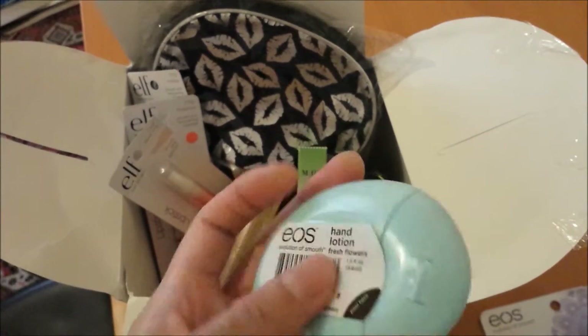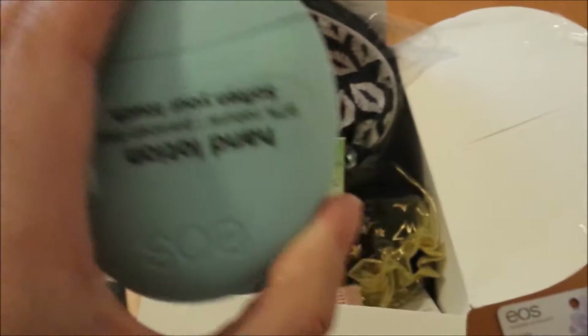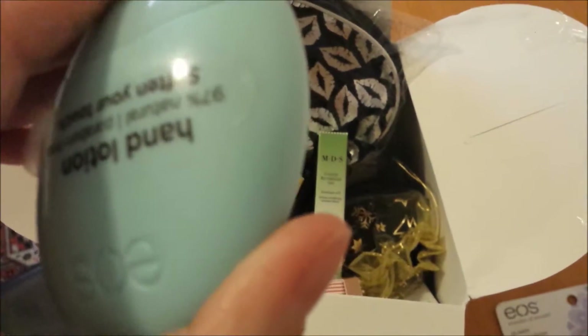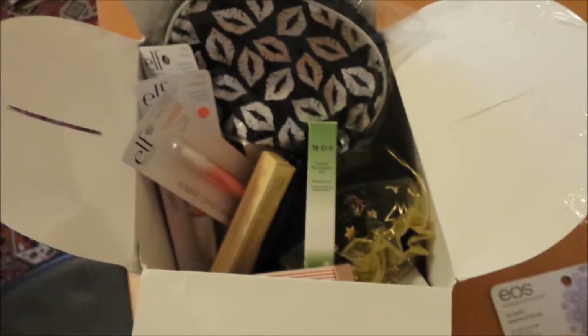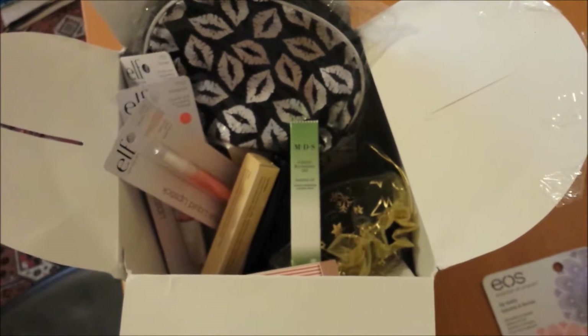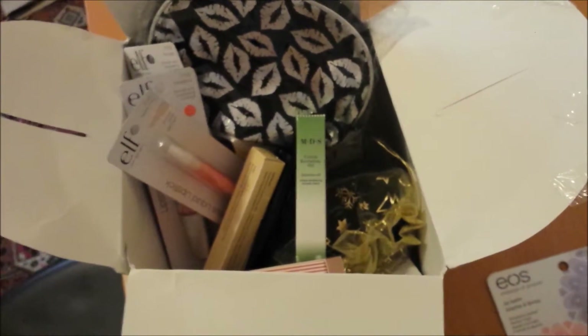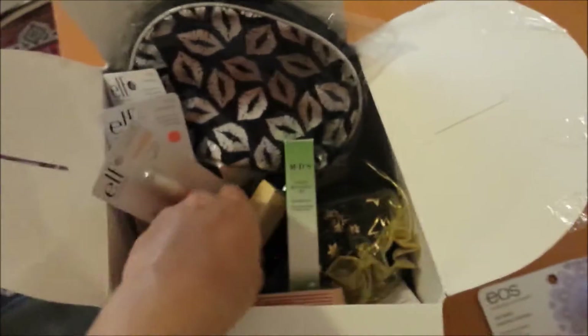She also sent another EOS hand lotion in Fresh Flowers. I have tried it a little bit — this scent is like a masculine floral, which is the best way I can describe it. It's nice, but so far it has kind of irritated my skin, possibly due to the fragrance. I have dry sensitive skin right now, but I do really like the scent.